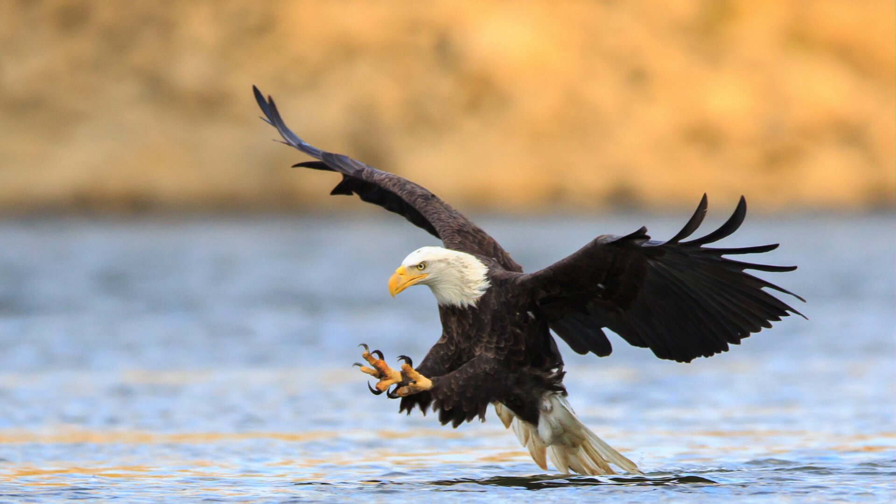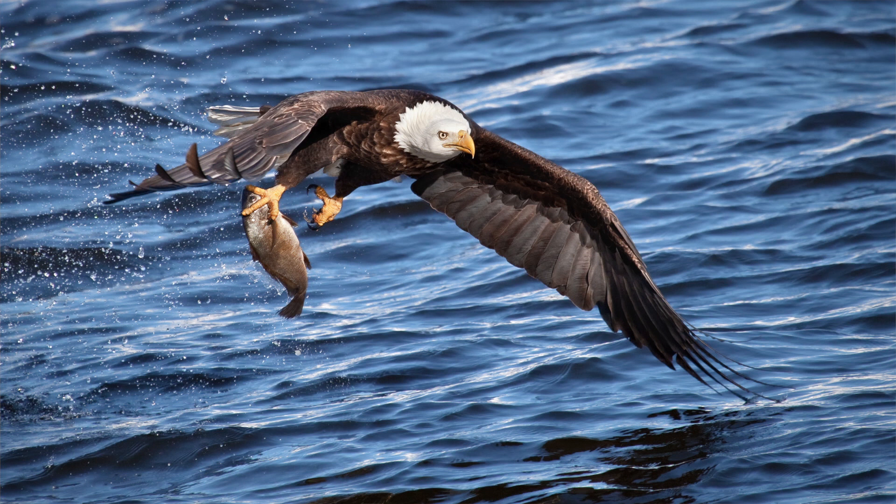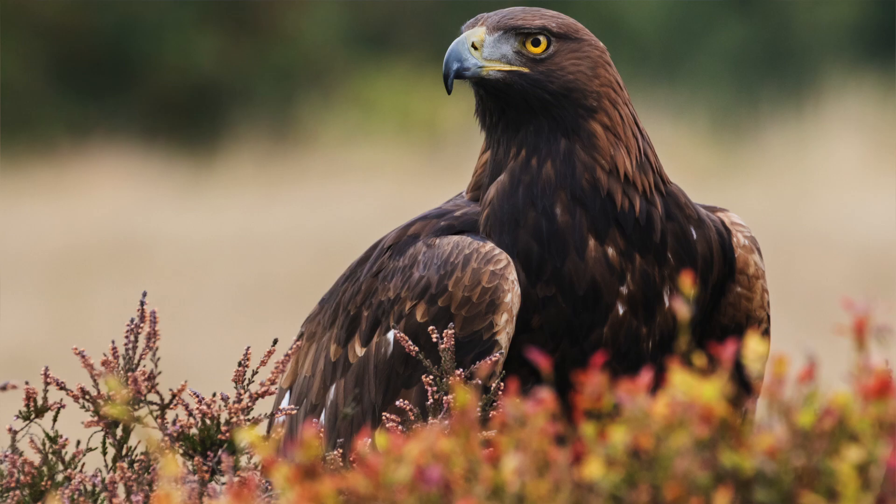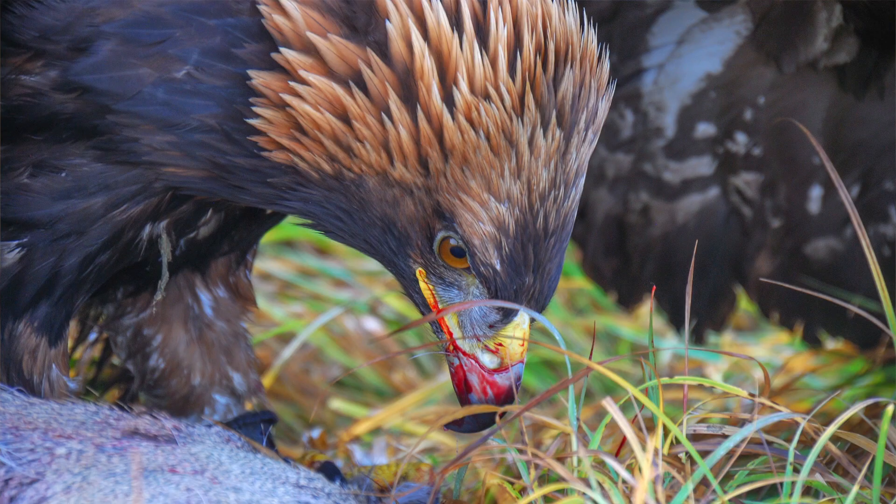The bald eagle you'll mainly find around rivers and lakes because their main diet is fish — fish and things like water turtles. Golden eagles don't eat fish; they eat mammals, so you'll find them in open prairies and open land. Golden eagles will actually hunt cooperatively, which bald eagles don't. They'll hunt in groups and can take down pretty large prey like small deer and antelope.